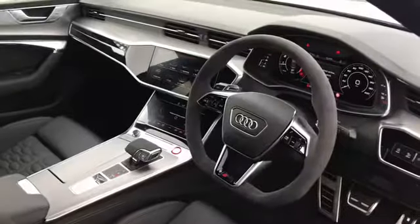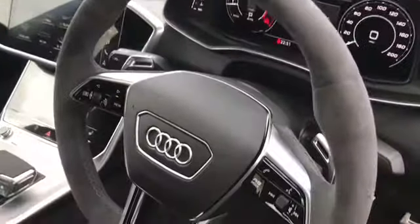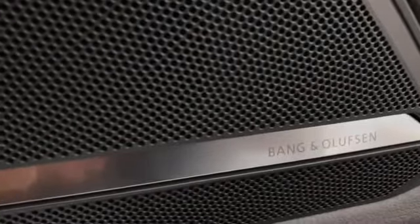Moving on to the interior, we have the flat bottom 3 spoke leather multifunction steering wheel finished in Alcantara with the RS badging. We also have the steering wheel controls which can be used to change the display in the Audi virtual cockpit. We have the Bang & Olufsen sound system along with cruise control.